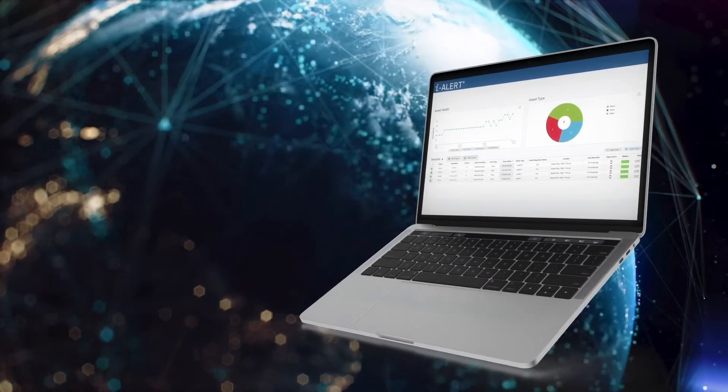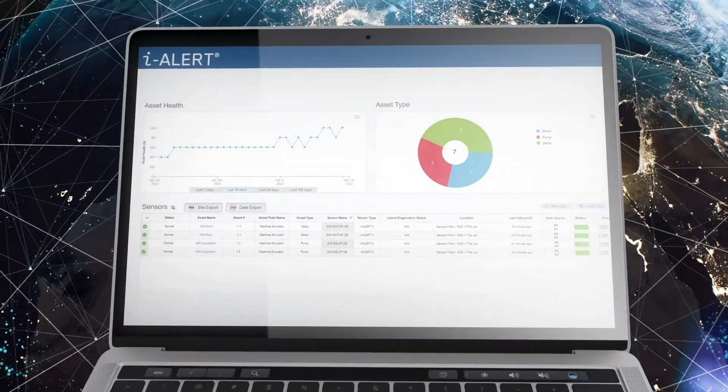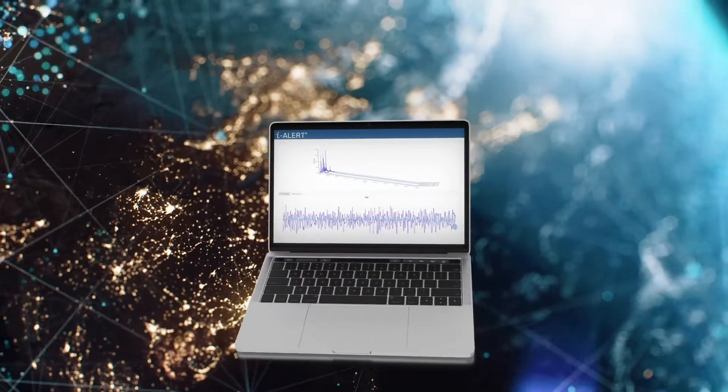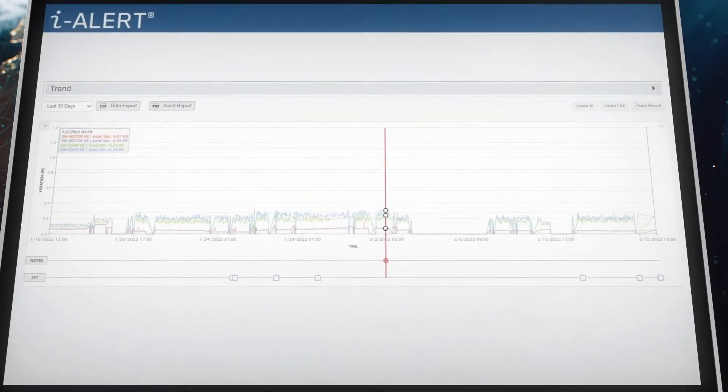Instantly view the health and condition of all of your machines in real time from anywhere in the world, and utilize the iAlert's automated diagnostics, now with increased fault data, to easily pinpoint and solve problems with precision accuracy.